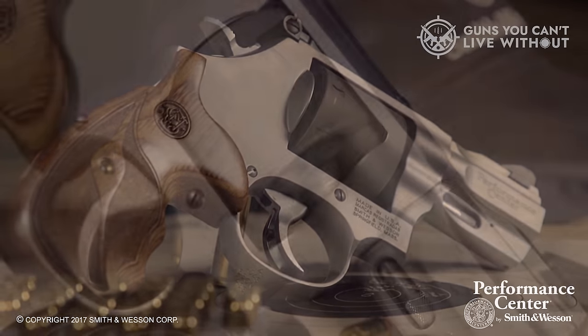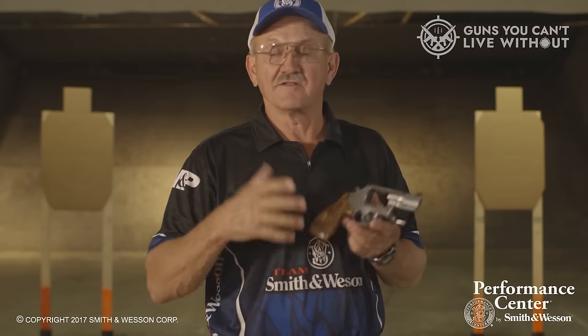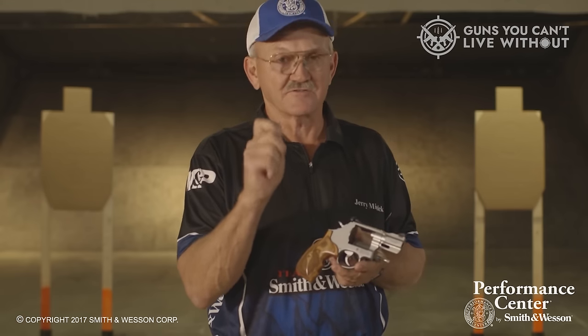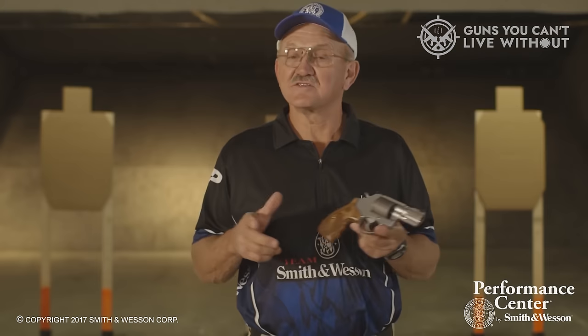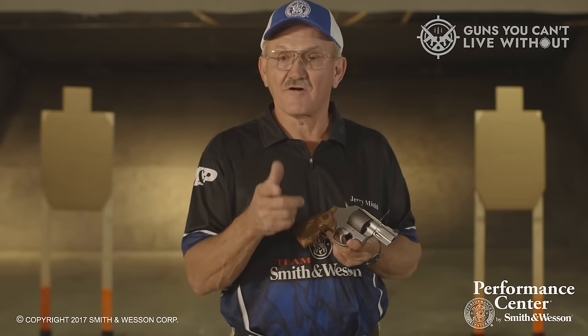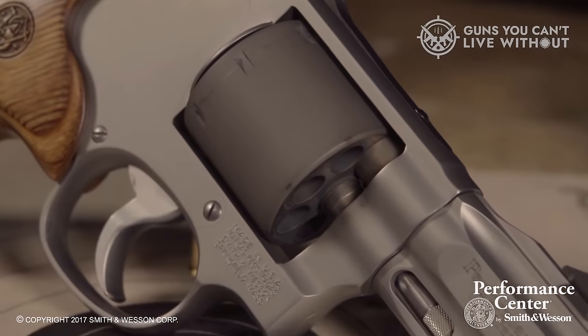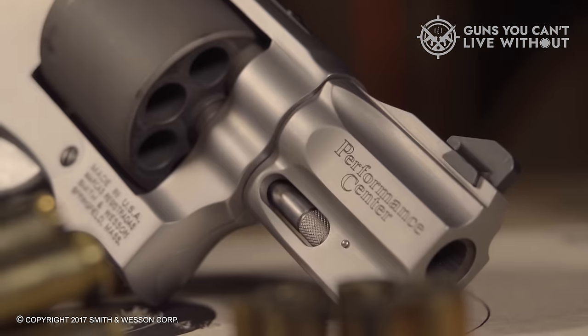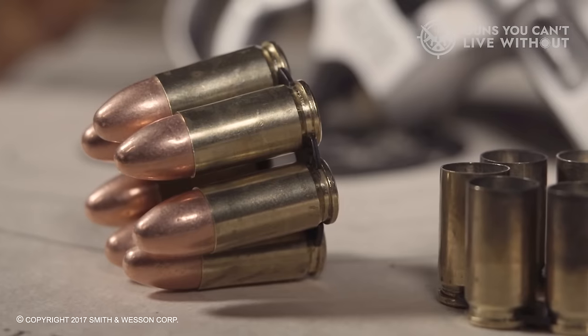Alternatively, there's a non-Pro version featuring a shorter 2.5-inch barrel, a red ramp sight, and a wooden grip, while still maintaining the same 7-round capacity, making it more suitable for concealment. Both versions come equipped with moon clips. While the Pro version does offer enhanced features, either of these revolvers delivers an exceptional shooting experience. However, it's worth noting that neither version comes at a low cost, with the standard version having an MSRP of $1,259 and the Pro version priced at $1,399.